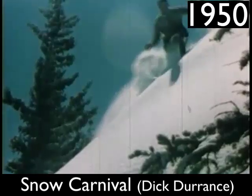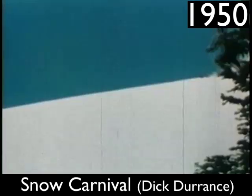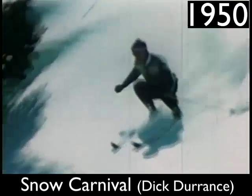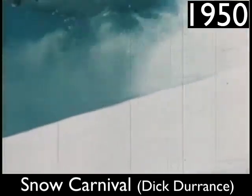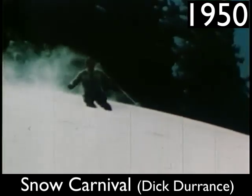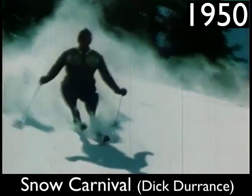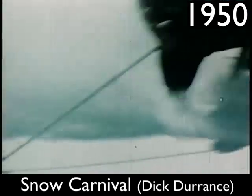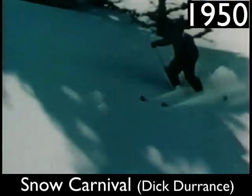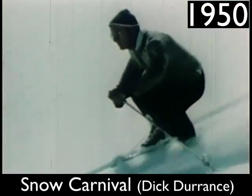The chairlift here at Aspen stretches out for 8,400 feet. If you're interested in figures, the lift moves along at a speed of 550 feet per minute, carries around 250 people an hour. Its vertical rise is 3,400 feet.